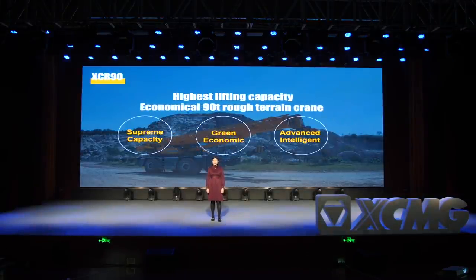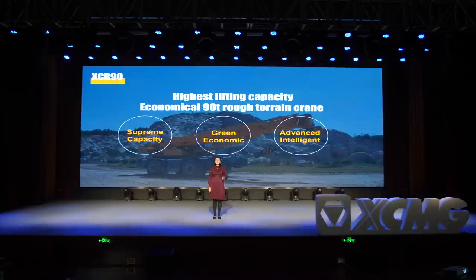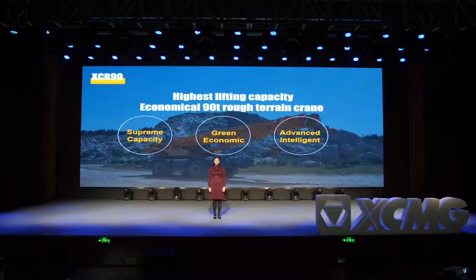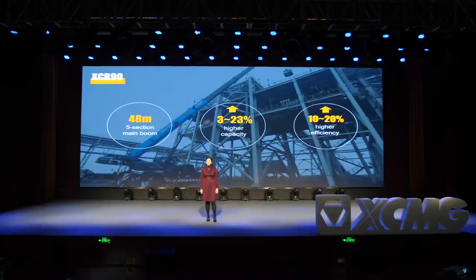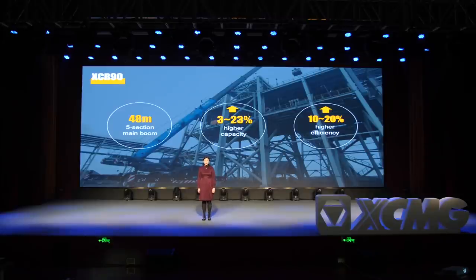I am so excited to introduce the newest addition to the rough terrain crane family — the XAR90. It has three main advantages: supreme lifting capacity, green and economic, and advanced and intelligent. Therefore, XAR90 is the most economical rough terrain crane with the highest lifting capacity. The main boom of XAR90 is five sections and 48 meters long. Multiple advanced technologies are applied to realize the highest lifting capacity and work efficiency in the industry. To tell you more about XAR90 and our 200 and 400-ton all-terrain cranes, let's go over to my colleague Liz.